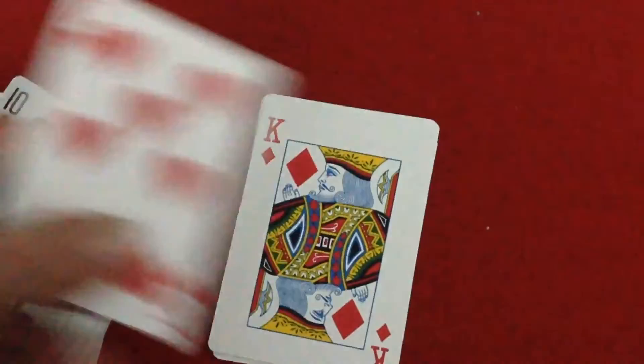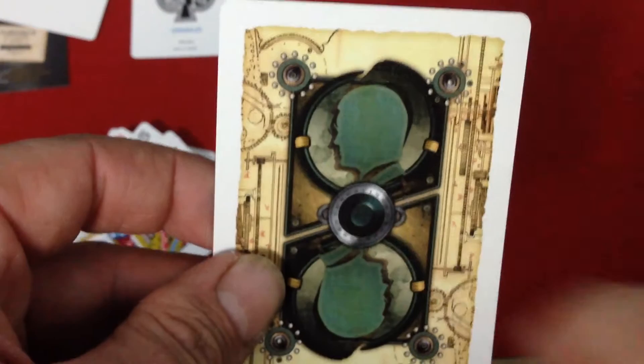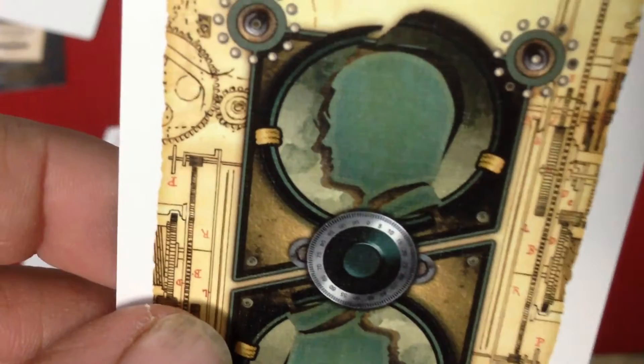I should show you the back design — it might be a good idea. It's got this green silhouette of a man and what looks like a double-sided padlock in the center, which actually makes it a one-way back design. The shadow or reflection on that padlock is different from one side to the other, and of course the numbers make it different too. So it is a subtle one-way back design.